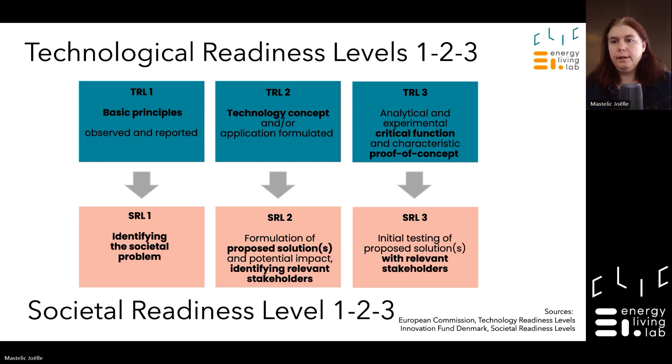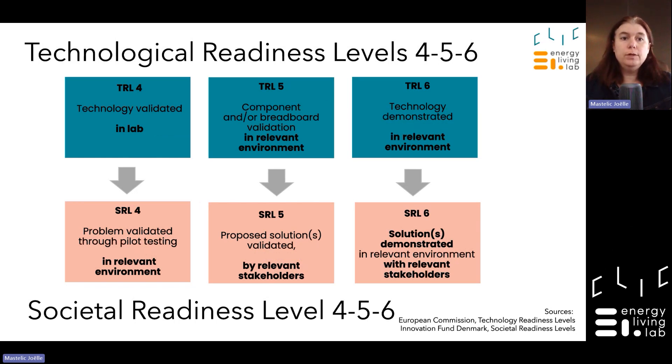In TRL 3, we test the critical functions and do a proof of concept. In SRL 3, we test proposed solutions with relevant stakeholders through a stakeholder value analysis. In TRL 4, we validate in a lab, not in reality. In SRL 4, we validate in a real-life, relevant environment. Testing in the lab is great, but to truly validate the technology you need to go to a pilot in a relevant environment.